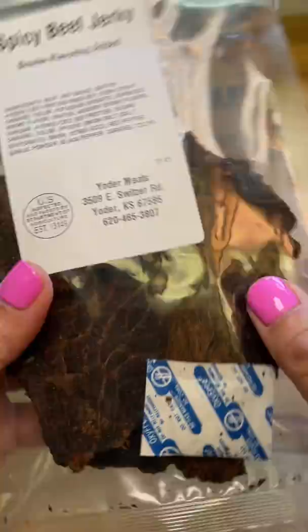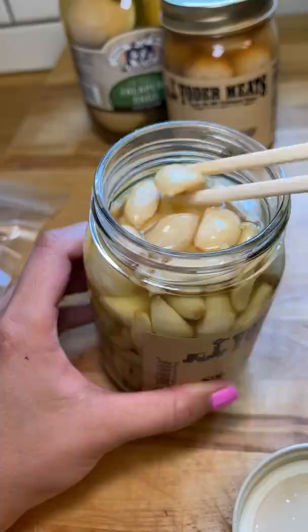I had trouble opening the first jar and I considered calling out to my roommate to open it, but then I remembered she was out of town, so I had my cat do it. JK, I figured out how to do it myself.